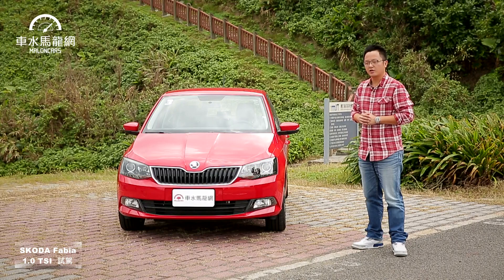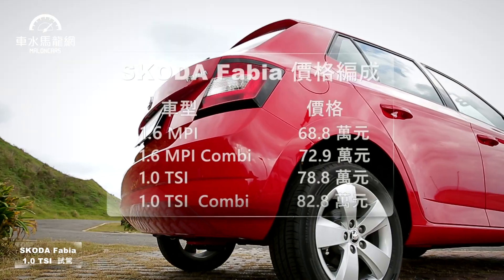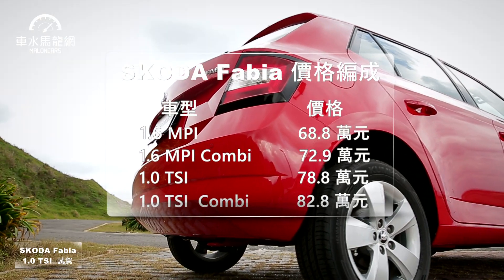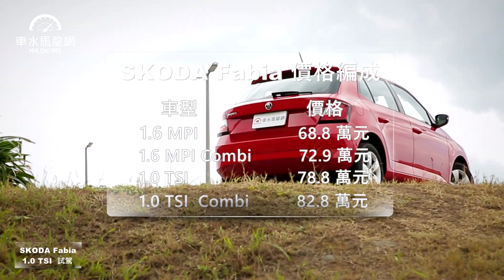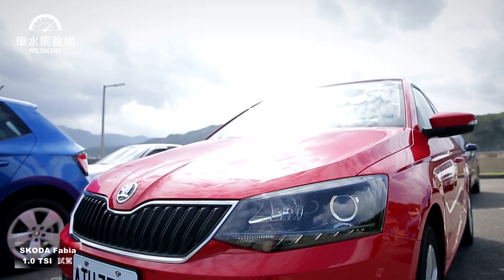車型外觀編程分成五門掀背，以及五門Combi旅行車型。大概有將近六成的消費者會選擇Combi車型。我們今天試駕的是搭載全新1.0三缸動力的新車型，五門掀背新售價是78萬8，若選擇Combi則是82萬8。原廠也有2-Tone以及相關選配。